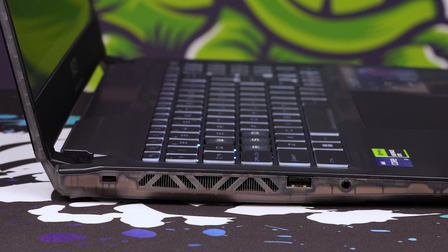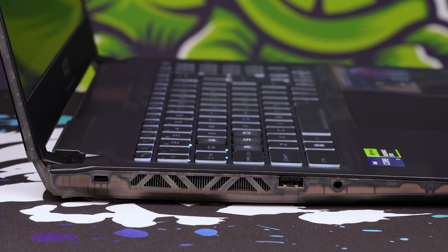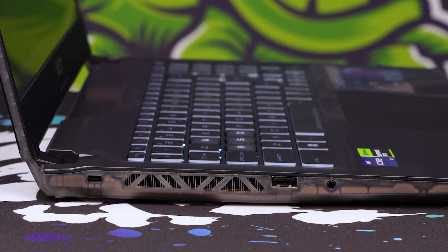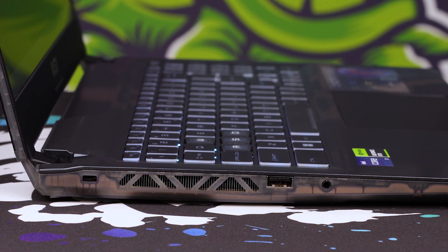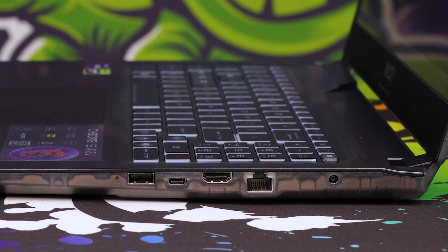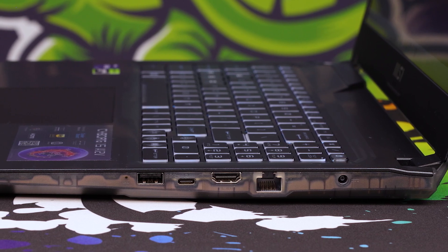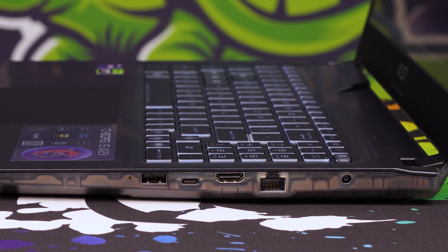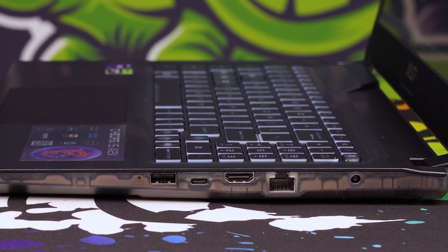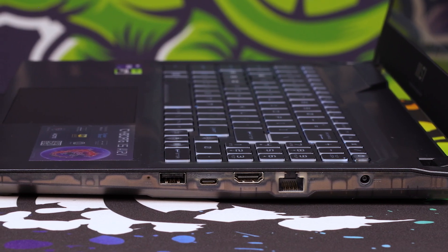As far as ports go, we've got what I would call enough. On the left-hand side, you're going to see the Kensington lock with the big cooling vent next to it, then a USB Type-A and your headphone jack — which is a combi port, so it can take three-in-ones or just general stereo headsets. Then on the right-hand side, you've got the power, the LAN, the HDMI, the DisplayPort-capable Thunderbolt or Type-C port in this instance, and then another Type-A, as well as a little battery indicator. And more and more of that smoked plastic effect.